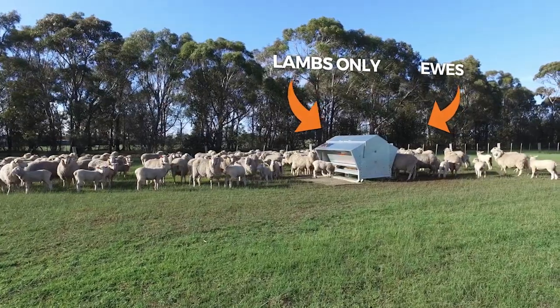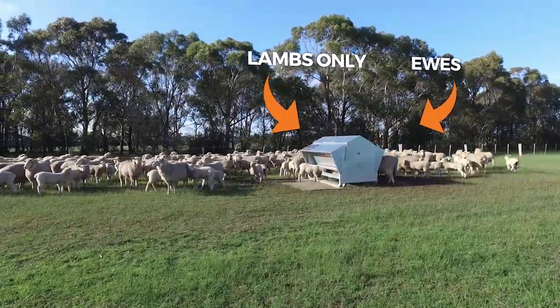The feeders can also be used to creep feed young stock on one side and supplement their mothers on the other.